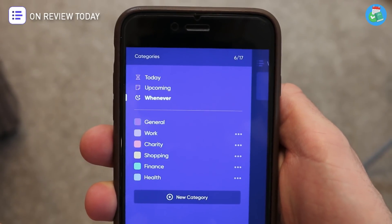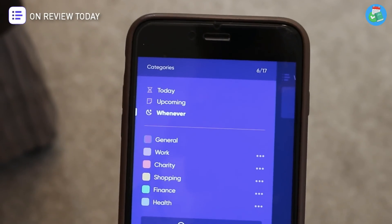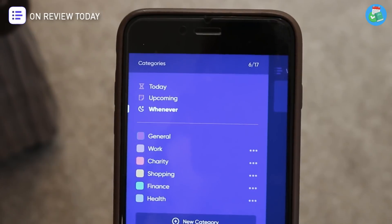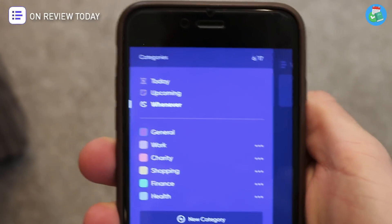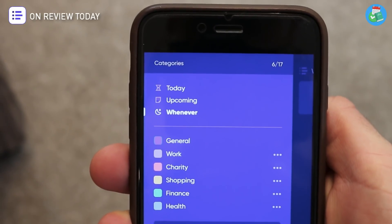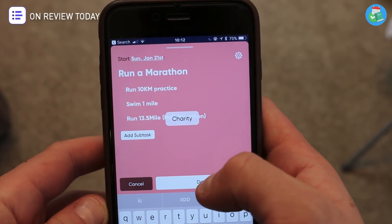You don't necessarily have to complete goals on your own, although you can. You can actually invite other friends along to the experience as well — just set a goal and invite others to it. On the left-hand panel you can see today, upcoming, and whenever tasks. Today is all the stuff you need to get done now, upcoming is everything coming in the future, and whenever is basically your someday-maybe folder.